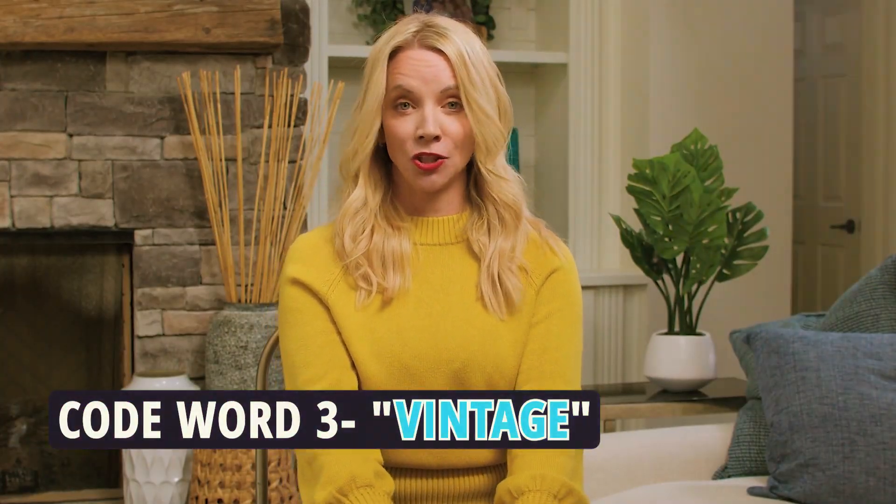Code word number three: vintage. Get ready for a blast from the past, but not the groovy kind. It's like stepping into a time machine, but no cool tunes.